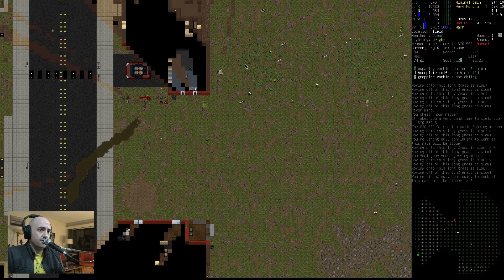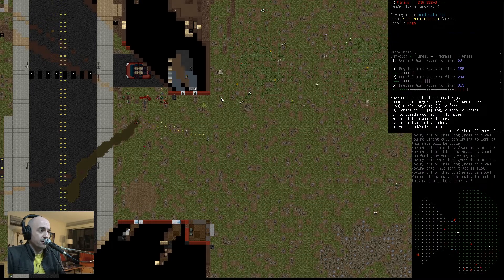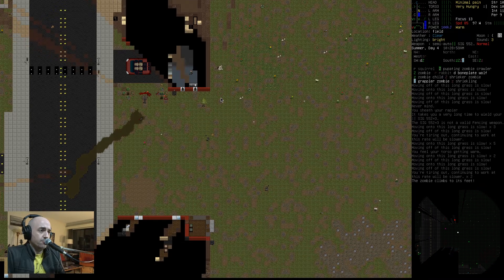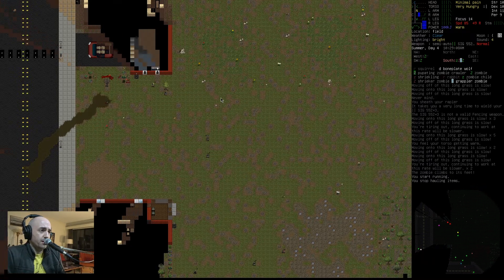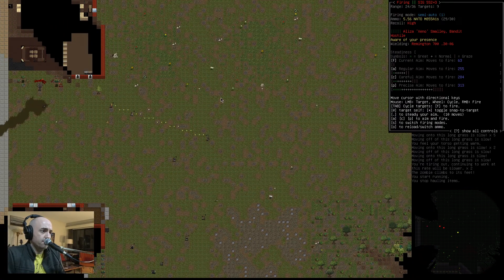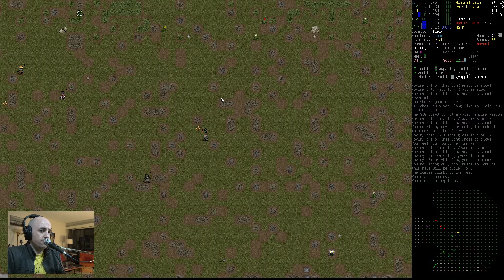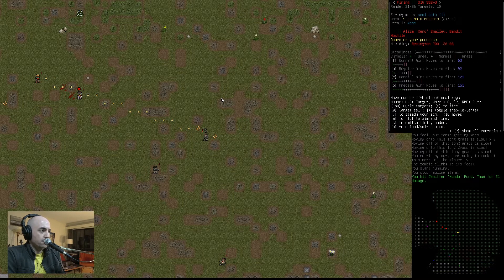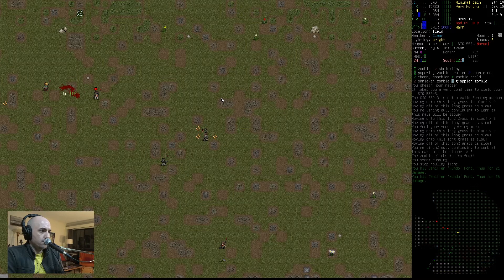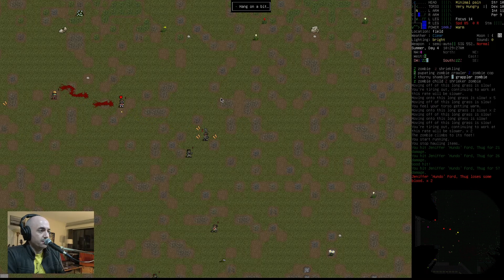There are two of them in here. One has sharpened rebar — that's not a worry at all. So we'll kill the one with the shotgun. That didn't work. We'll back off. Let's run a bit, get some distance. The one with the rebar is playing blocker for the shotgun-wielding friend — that's unfortunate.